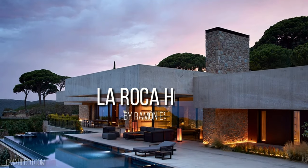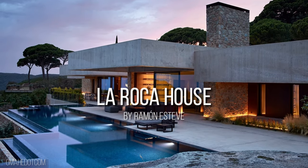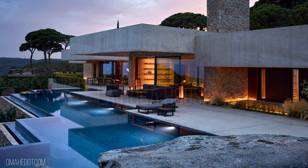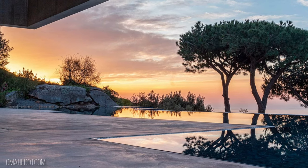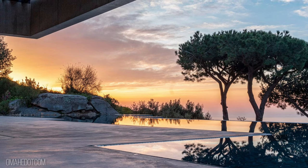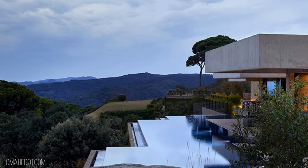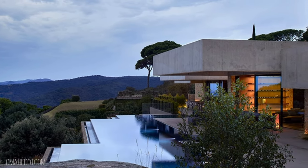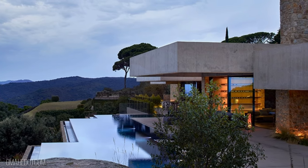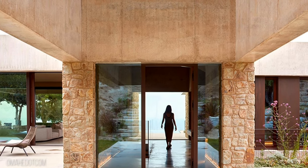La Roca House is located north of Barcelona, just half an hour from the city. The plot is on a hillside facing the sea, with the type of lush landscape found in Mediterranean forest dominated by grand pine trees, home oaks, and cork oaks. The pedestrian access to the house is on the first floor, under a long cantilevered canopy.